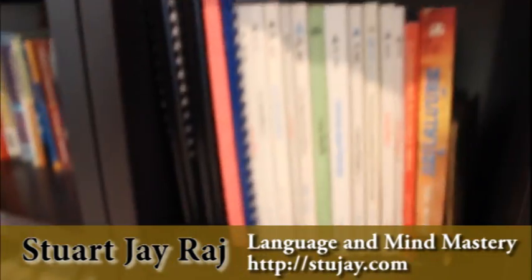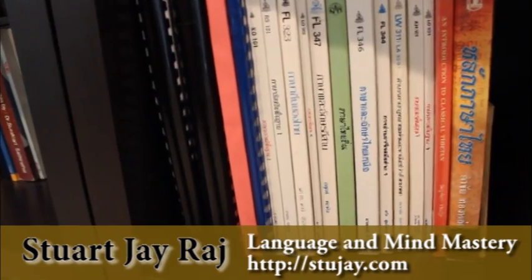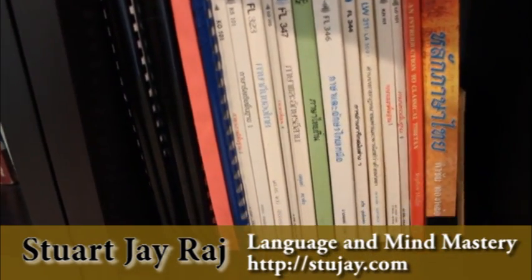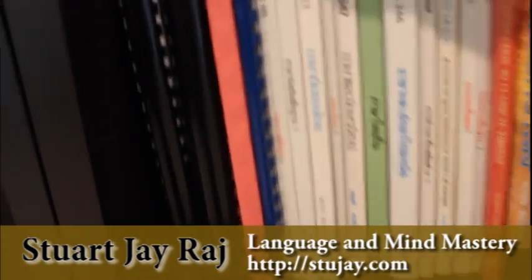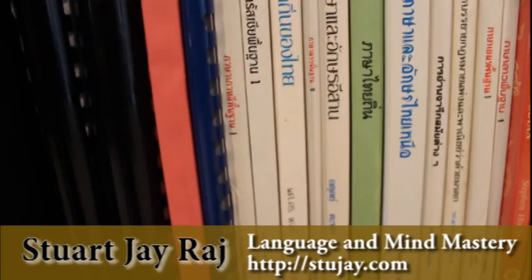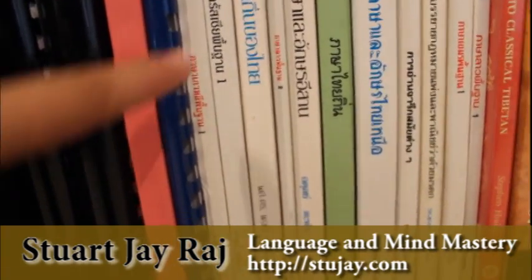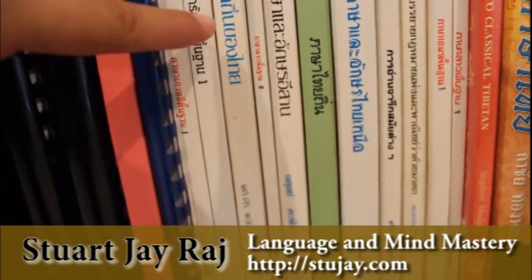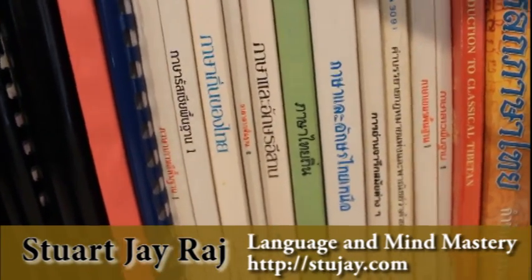I've got some other really great Thai books here. These books down here are all from Ramkhamhaeng University and their language series — they print them all and they're fantastic, though normally really hard to find. Let's have a look at some of these: we have Pasa Goli — learning Korean — Russian, Pasa Tin Kuang Thai — Thai regional dialects or regional languages.